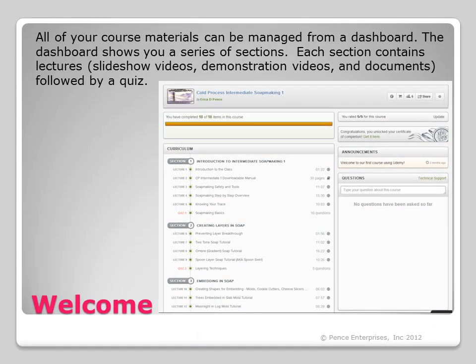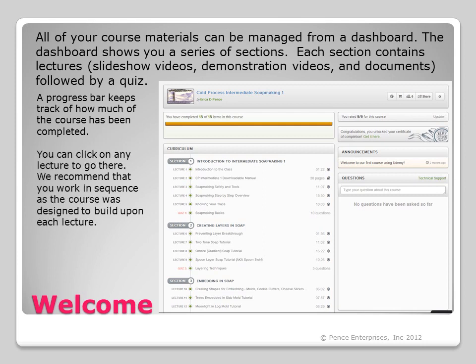All of your course materials can be managed from a dashboard. The dashboard shows you a series of sections. Each section contains lectures, which make up the slideshow videos, demonstration videos, and documents, followed by a quiz. A progress bar keeps track of how much of the course has been completed. You can click on any lecture to go there, though we recommend that you work in sequence as the course was designed to build upon each lecture.